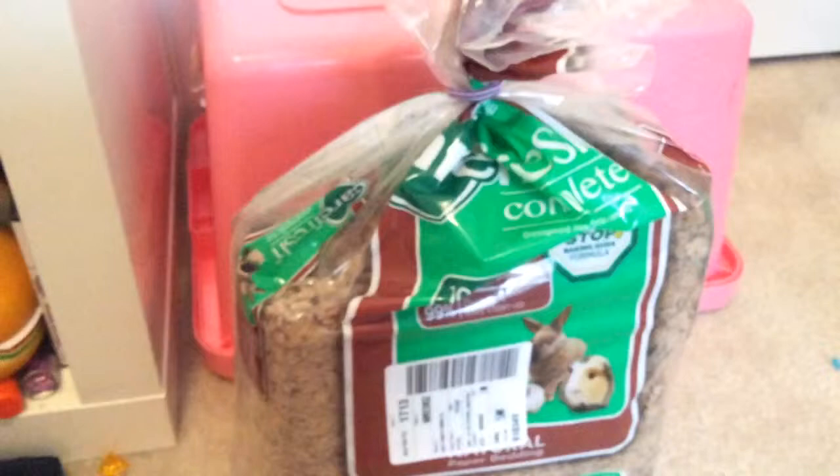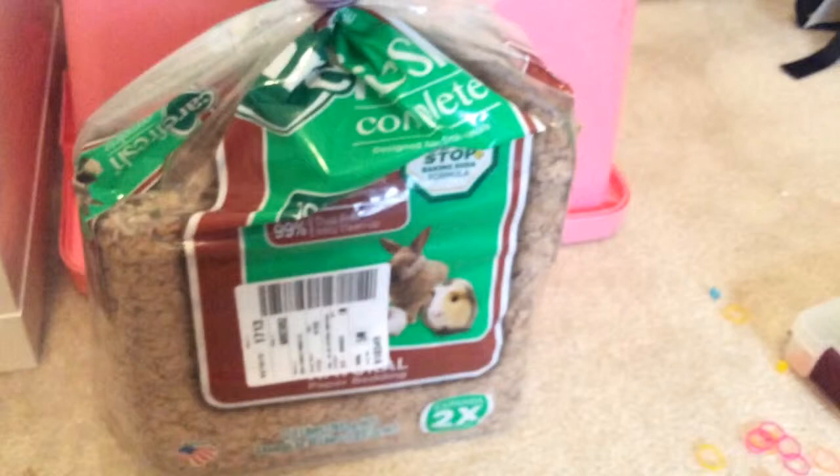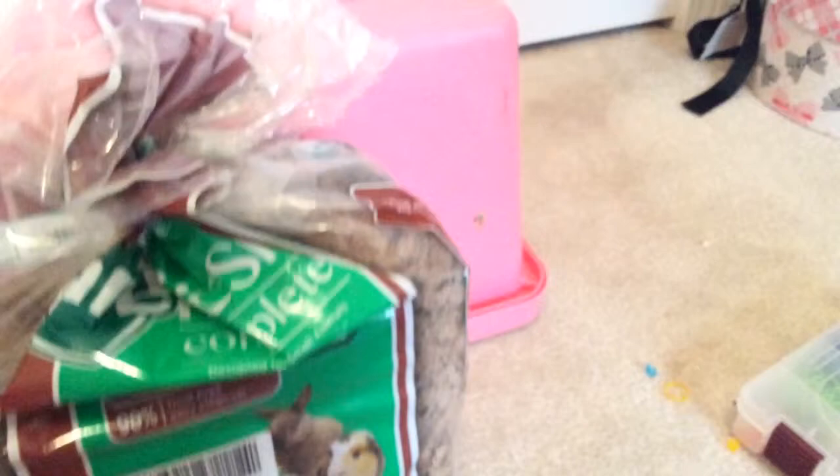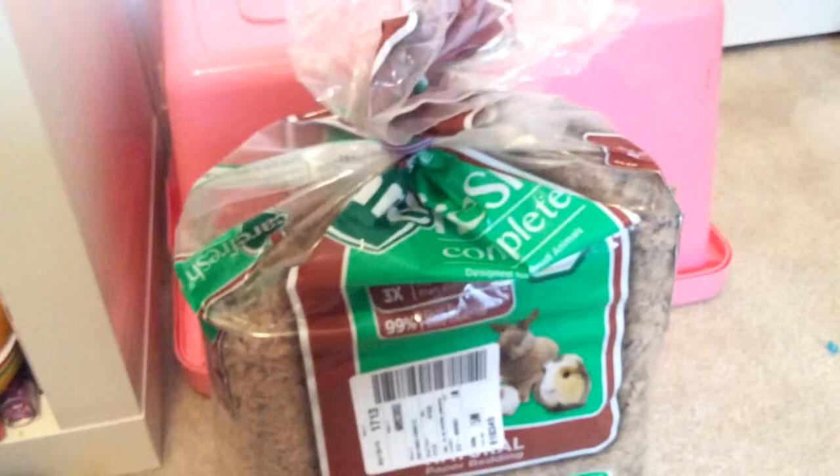Pine and cedar are very bad for hamsters because if they eat the pine and cedar, it will cause respiratory problems — that's really bad for them. Scented bedding is just not good either. I would stick with Carefresh, Aspen, and KT bedding.